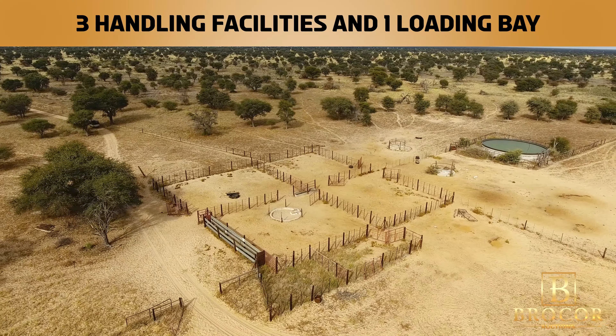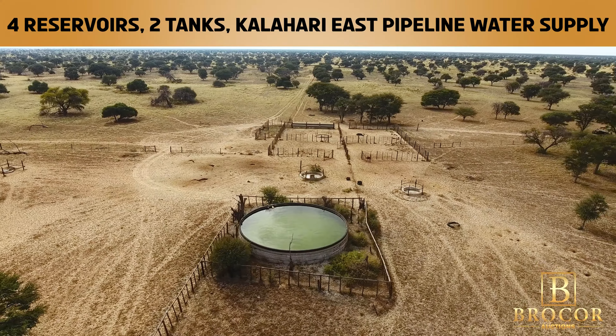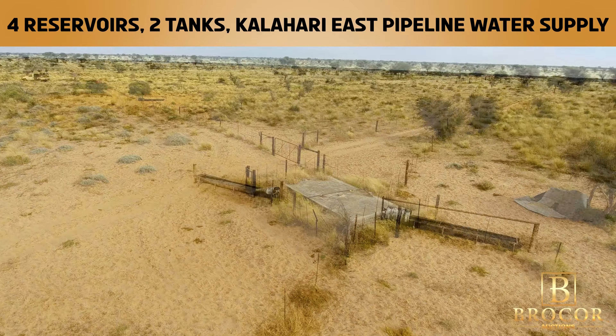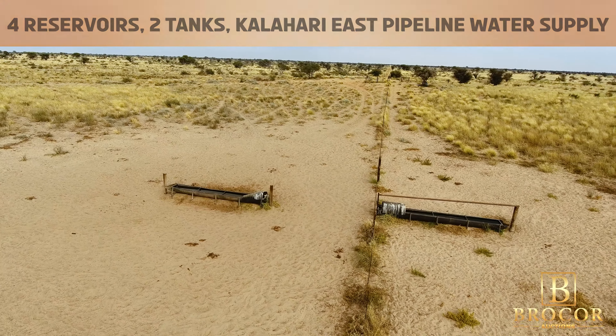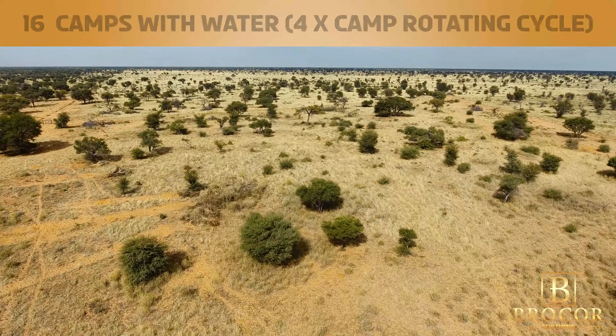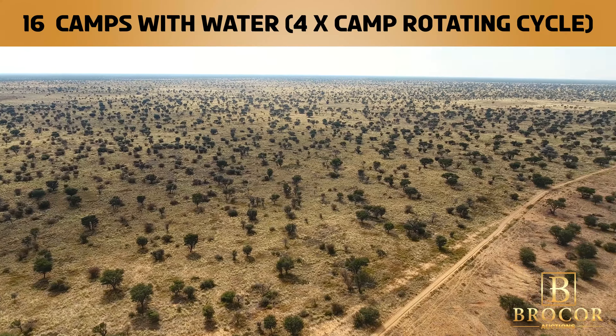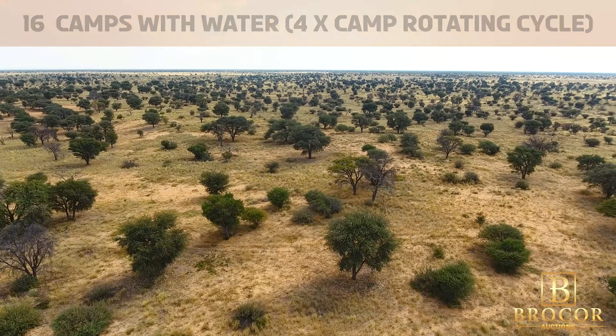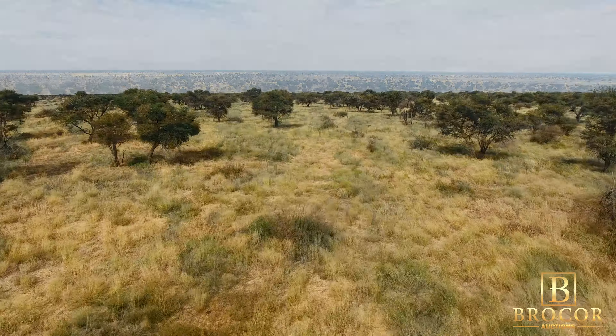The farm comes equipped with three handling facilities, one loading bay, four reservoirs, and two tanks, all supported by the Kalahari East Pipeline water supply. The property also includes 16 camps with water, featuring a four camp rotating cycle system.